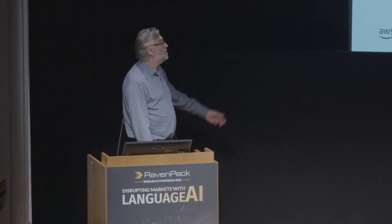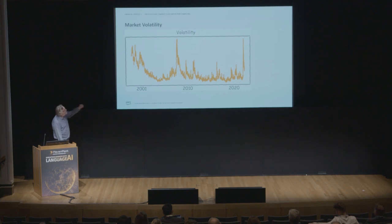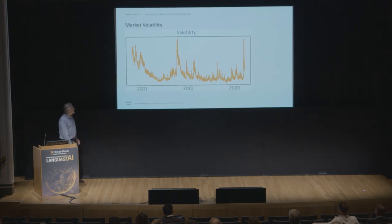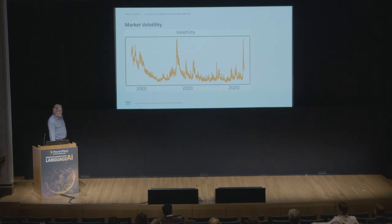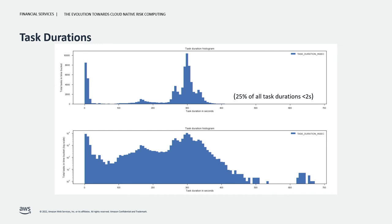On-site resources are fully depreciated — do we buy new or move to cloud? And organizations want to reduce their data center footprint. Here's a plot of volatility from 2001 to 2020 — the dot-com crash, the financial crisis, COVID — volatility is not a problem all the time but when it hits, you need extremely elastic infrastructure. We also need to bear in mind that many calculations have very short task durations — sometimes just one or two seconds — which has implications for the underlying architectures we have to provide.